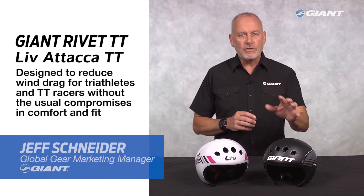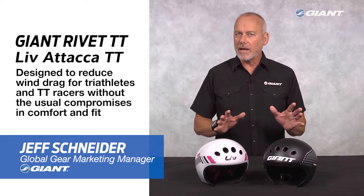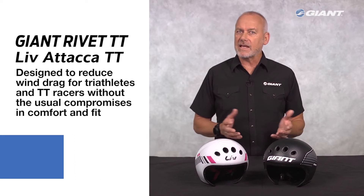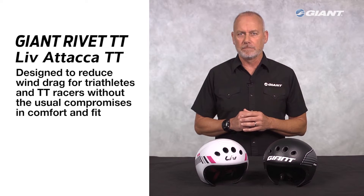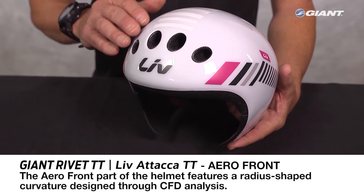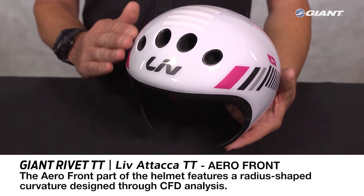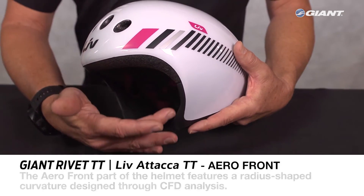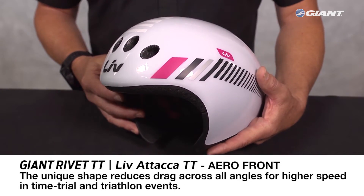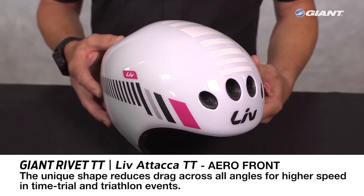Next, the all-new Giant Rivet TT and Liv Ataka TT — helmets that are all about reducing wind drag for triathletes and TT racers without the usual compromises in comfort and fit. The aero front part of the helmet, critical to performance, features a radius-shaped curvature designed through computational fluid dynamics, or CFD analysis. The unique shape reduces drag across all angles for higher speed in time trial and triathlon efforts.